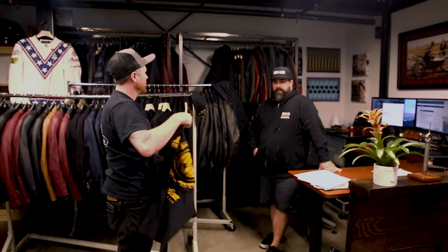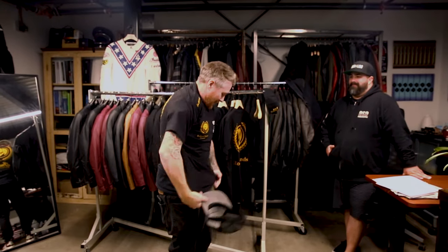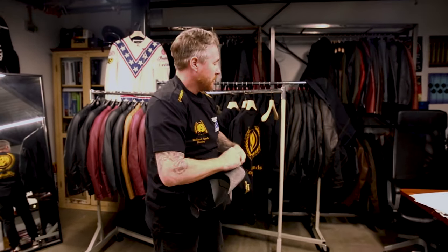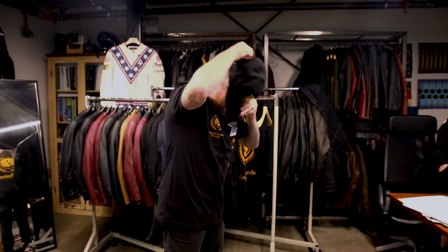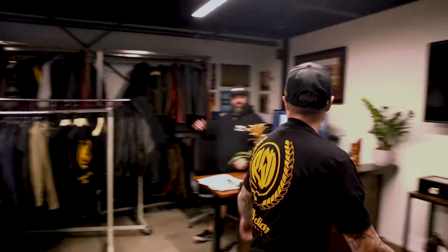I'm about to steal this one. Pop a tag and run the hat, dude. I feel like I'm at Daytona already. Here, I'll trade you my hat. Cheers. Let's go see what everybody else is doing. Thanks, Rob — appreciate it, man.